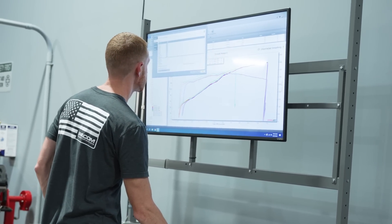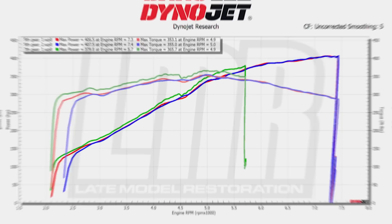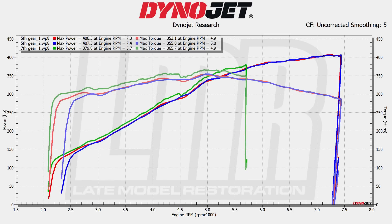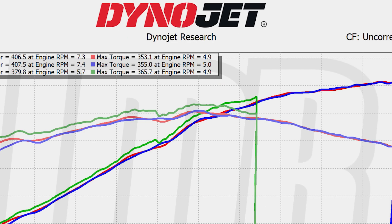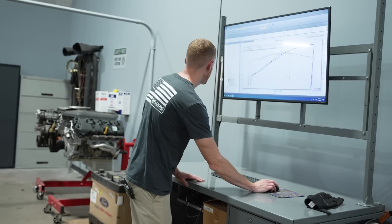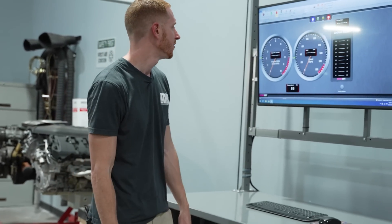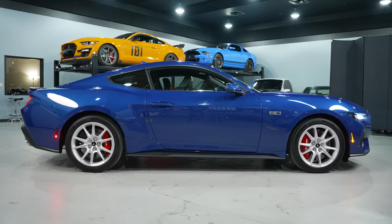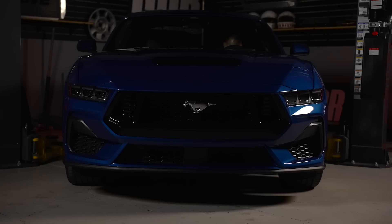We're in Texas, it's still late August, it's hot and the humidity is high. The uncorrected numbers are significantly lower than SAE or STD, and rightfully so. It's 93 degrees in the shop already, and humidity usually hovers around 55 to 60 percent out here.